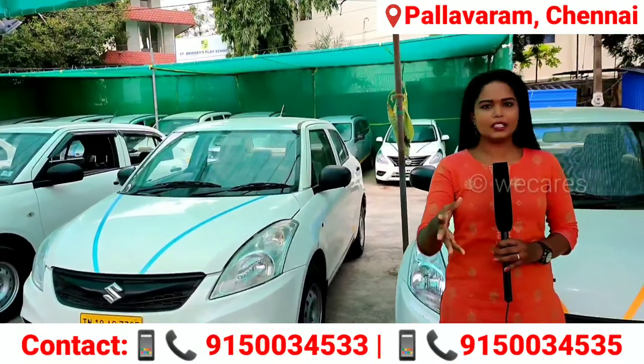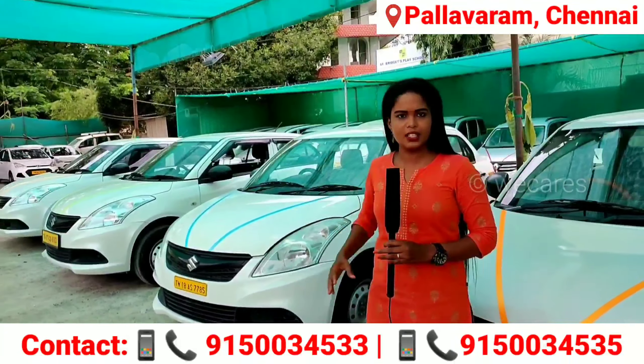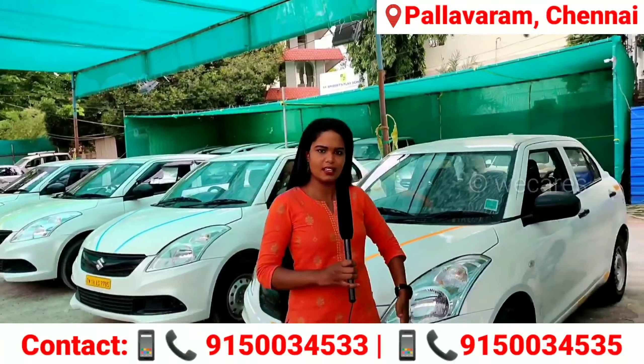In this video, you can see some collections from AGT Cars. Let's talk with the AGT Cars Sales Executive. What's your name? Pramya.